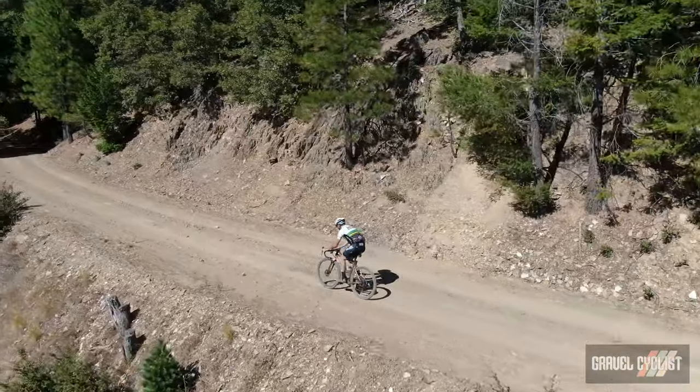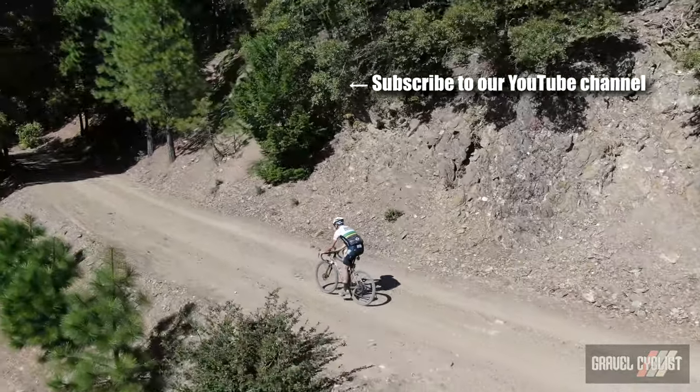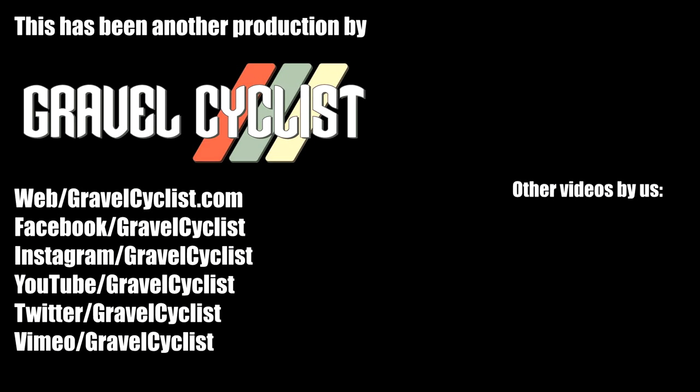Thank you for watching. If you haven't already, please subscribe to the Gravel Cyclist YouTube channel, and don't forget to click the bell button to be notified of future videos as they're released. I'll see you in the next video.